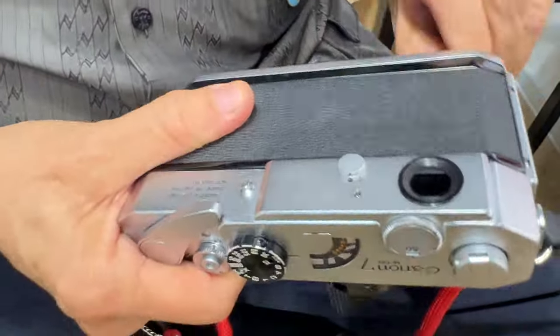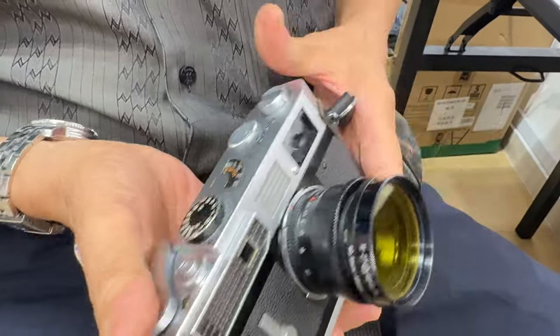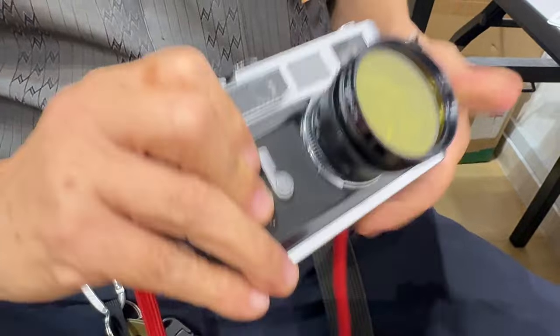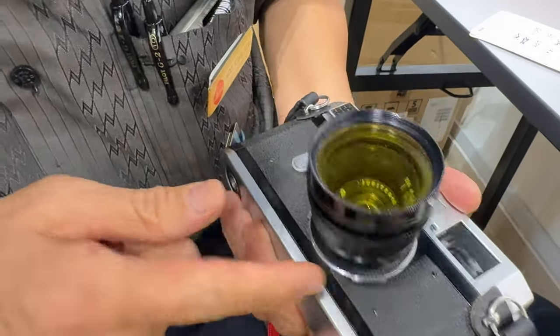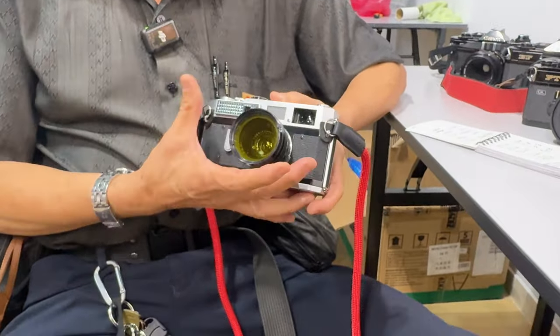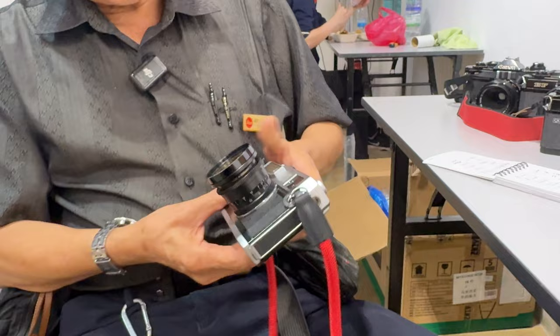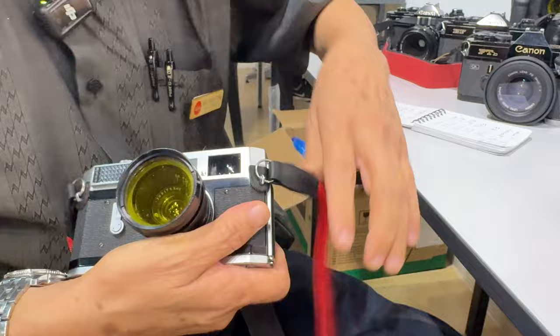That's amazing. Later on they improved it — they have the 7S, then they put a CDS cell, more sensitive but needs a battery. They also have an external bayonet mount for special lenses. They were the first to come out with the 50mm f/0.95 — a monster of a lens. Of course compared to today, that lens doesn't work as well as modern f/0.95 lenses, but it was big and huge at the time. They also have many other rangefinder versions — slightly simpler — so they had a whole line.